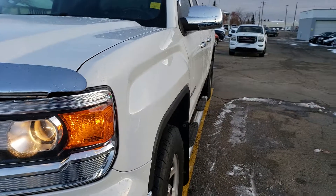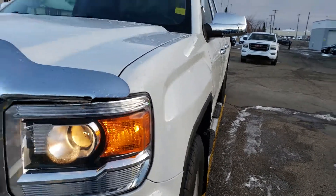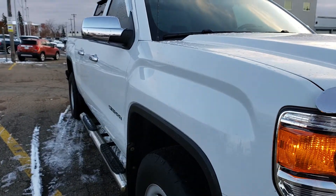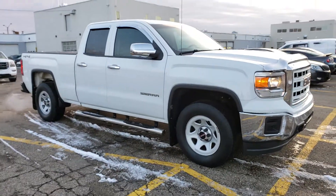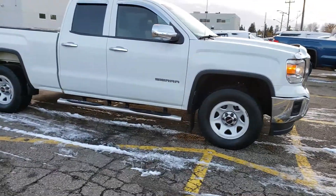Looking down the side of the body panel, I don't see any dents or dings, which is good. You can see that nice glare. Let's go ahead and take a look at the other side, and once again this one is in great shape.